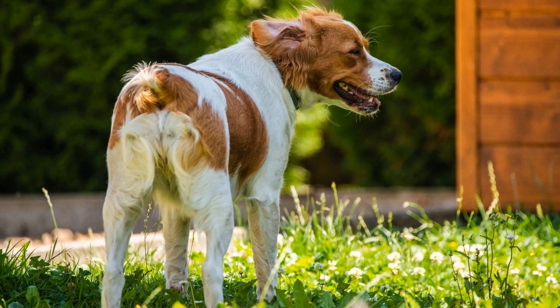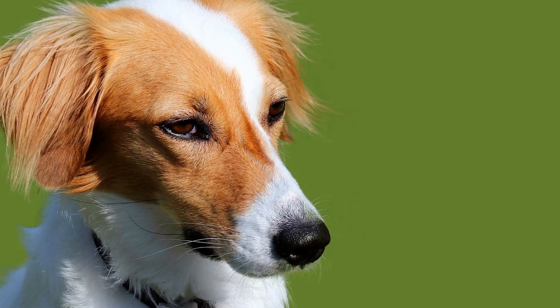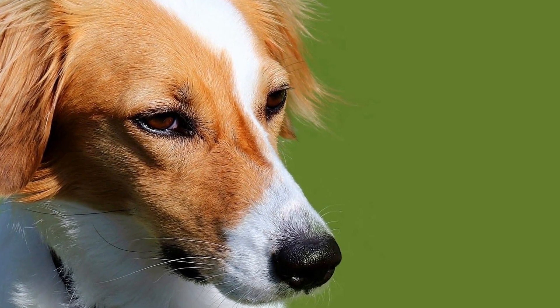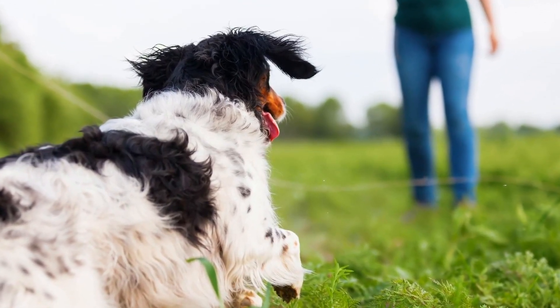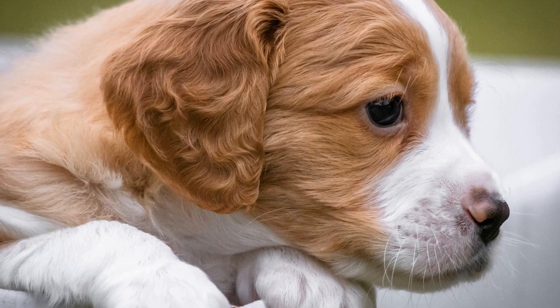Another popular mix is the Boxer Spaniel, a cross between a Brittany and a Boxer. Boxers are playful and energetic, just like Brittanys, making this mix an ideal choice for active individuals or families. Boxer Spaniels are known for their loyalty and protective nature, making them excellent watchdogs. They are also highly trainable and thrive with positive reinforcement training methods.